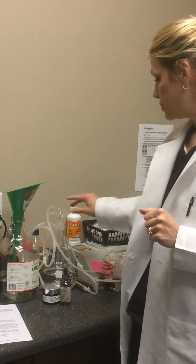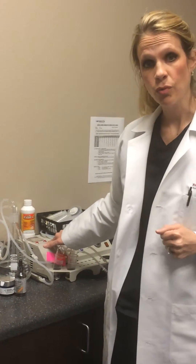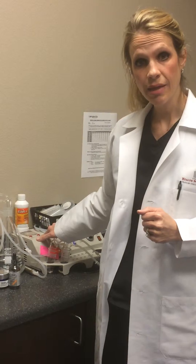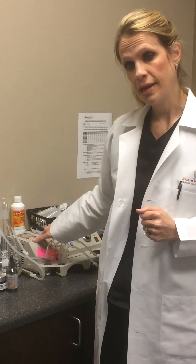We realize that the materials we use in our practice can affect biological systems, so we always try to use non-toxic products. We also use ozone in our office — this is our ozone machine. We ozonate our water every morning, so the water coming out of the handpiece and that we use in our cavitron for deep cleanings is always ozonated.